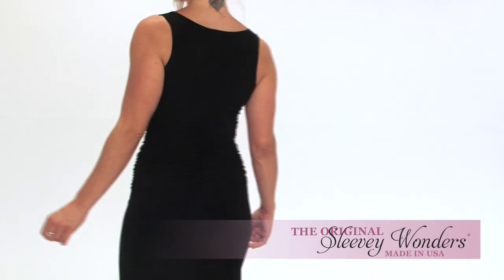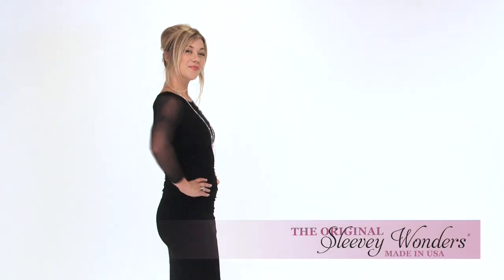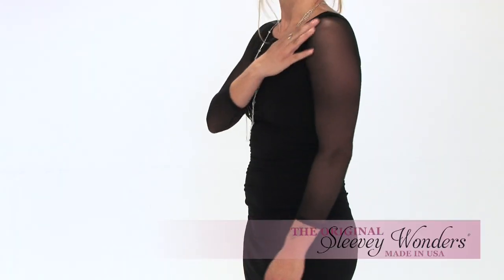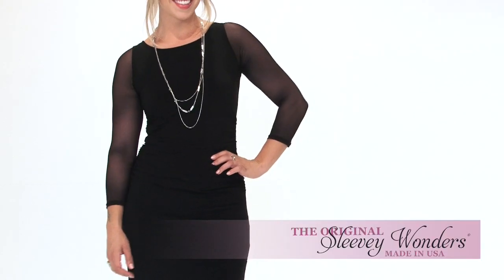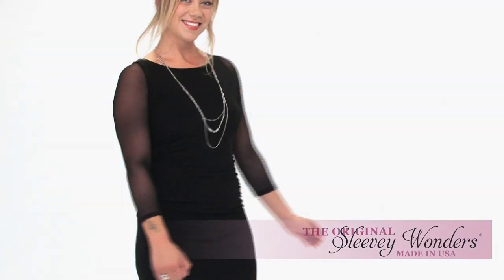Would you like to cover your arms without covering your nice dress? The same Sleevey Wonders are perfect for any dress-up occasion. No shoulder seams give the illusion of being part of your top or dress. Soft stretch gently hugs your arms, ensuring a fabulous fit.